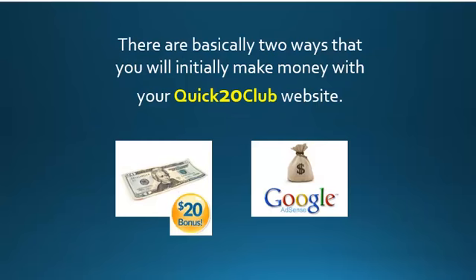Now there are basically two ways that you would initially make money with your Quick 20 Club website. The first is through your $20 bonuses from your debit card, and the second is through Google. Google will pay you a nice big paycheck every single month when you market your website.